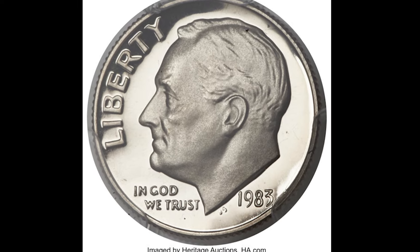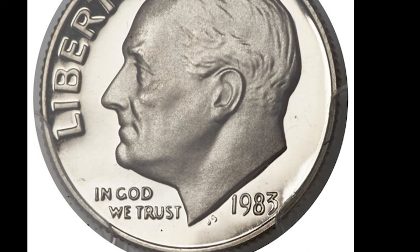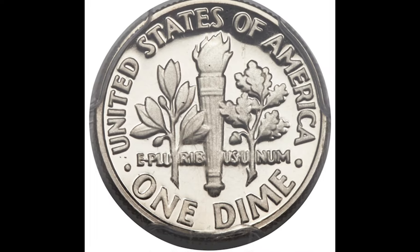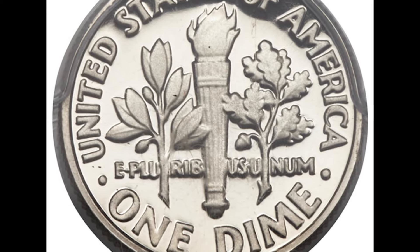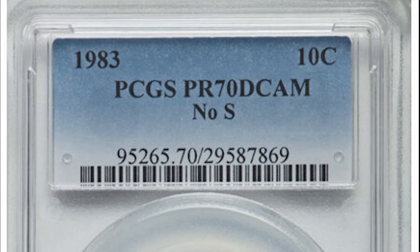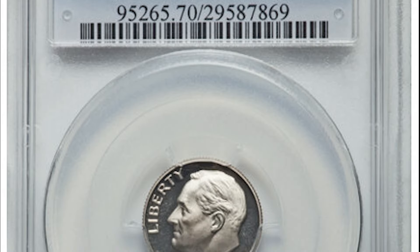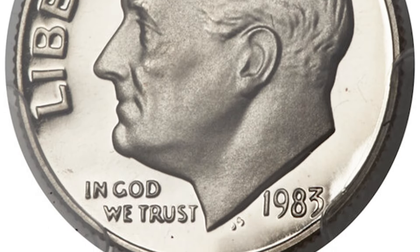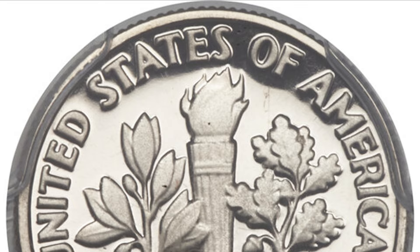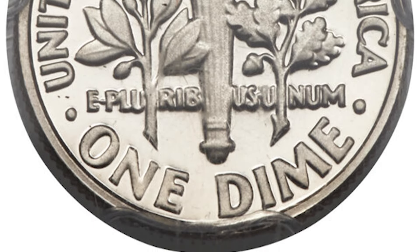Here's an error coin that you won't find in pocket change — you'll have to check your 1983 proof set if you have one. Proof dimes were minted in San Francisco in 1983 and each one should have the letter S above the year. There were several proof sets for this year that contained proof dimes with no mint mark at all. Don't be fooled by circulation strike no-mint-mark dimes — a coin without a mint mark usually means it was minted in Philadelphia. This 1983 no-mint-mark proof dime graded Proof 70, the highest grade possible, and sold at auction for $8,225.